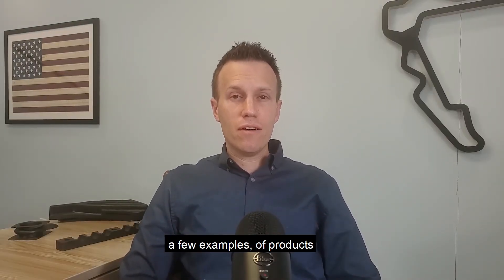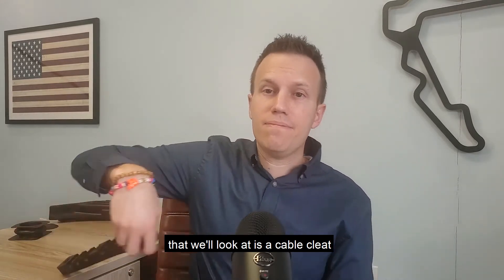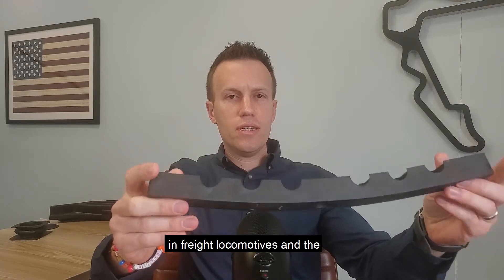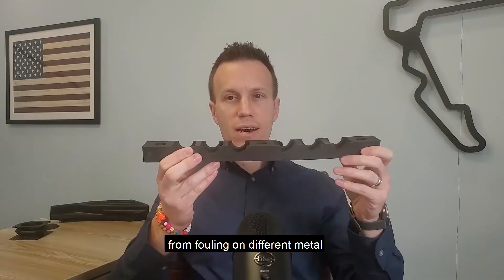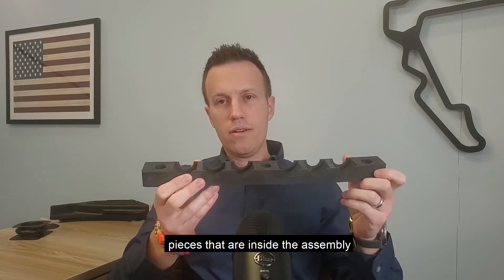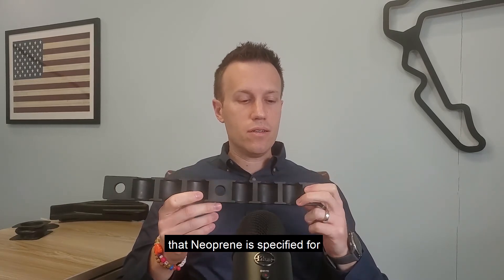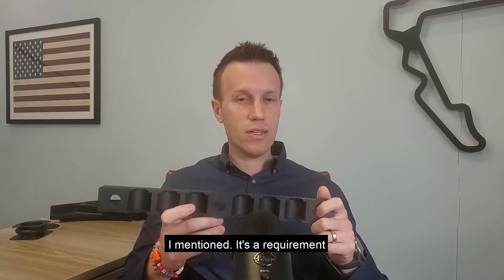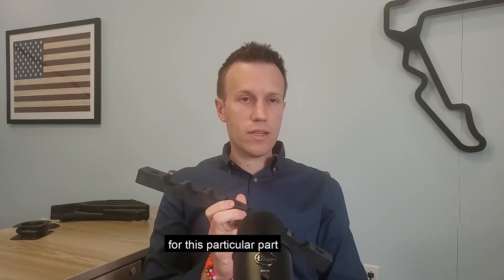Now let's talk about a few examples of products made right here at Lake Erie Rubber out of neoprene. The first one is a cable cleat. This is a product used in freight locomotives. Its purpose is to protect high-voltage cables from fouling on different metal pieces inside the assembly. One of the main reasons neoprene is specified for this drawing is because of that self-extinguishing aspect — it's a requirement for this product, so neoprene is the right choice for this particular part.